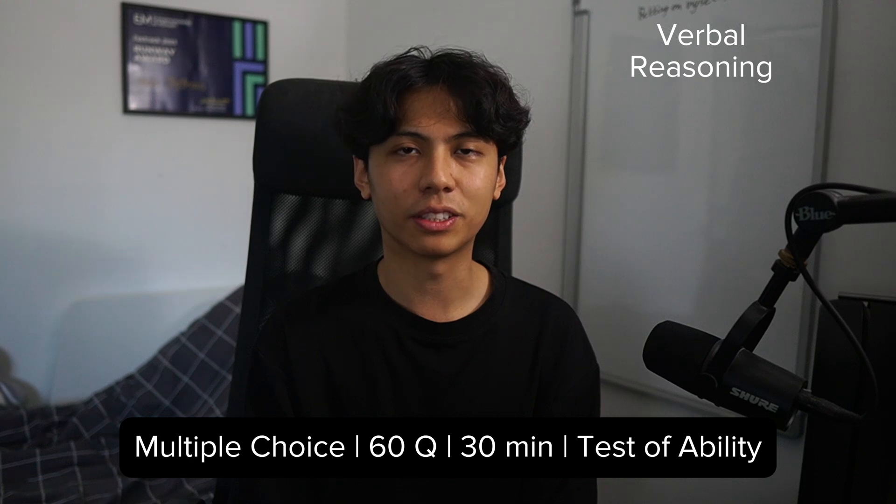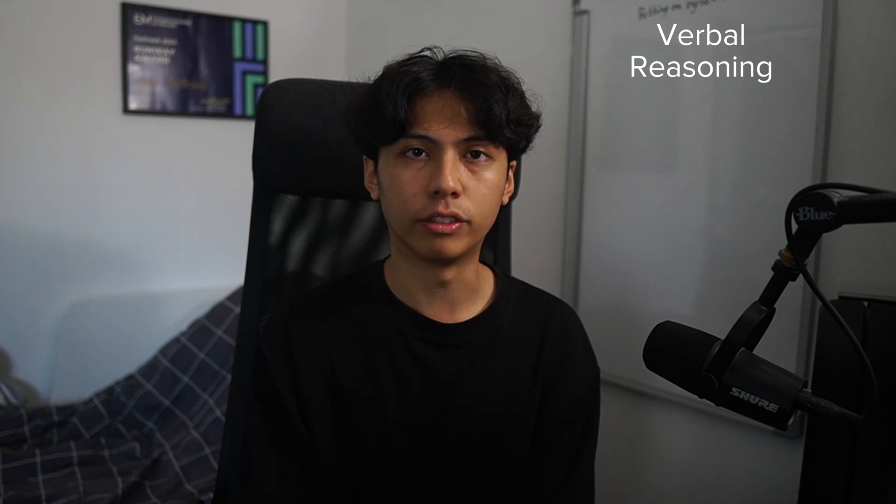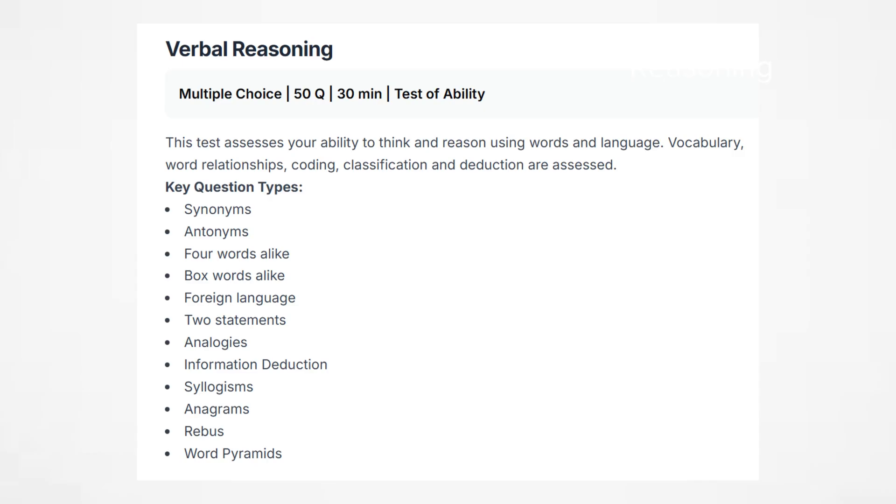Verbal Reasoning is a 60-question, 30-minute multiple choice test that measures your ability to analyze and comprehend complex verbal information. The 12 key topics identified include: synonyms, antonyms, four words alike, box words alike, foreign languages, two statements, analogies, information deduction, syllogisms, anagrams, rebus puzzles, and worded pyramids.